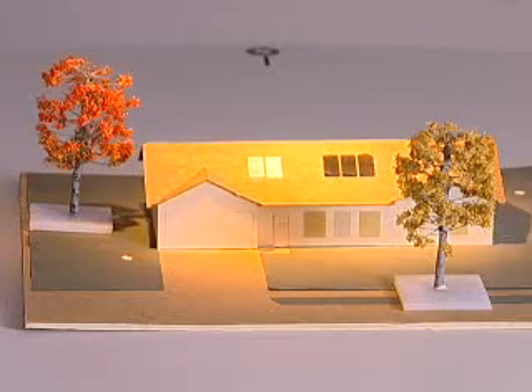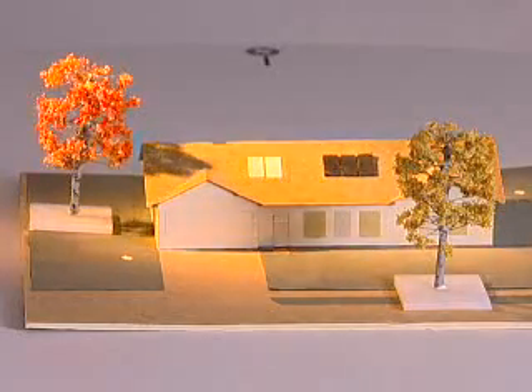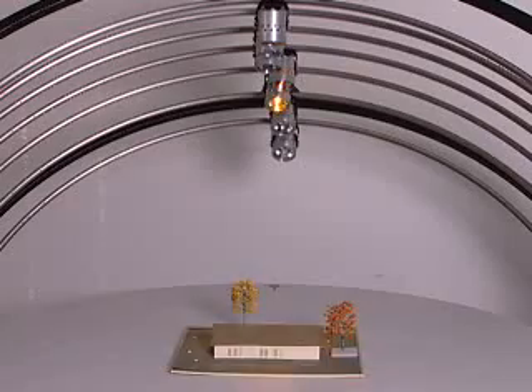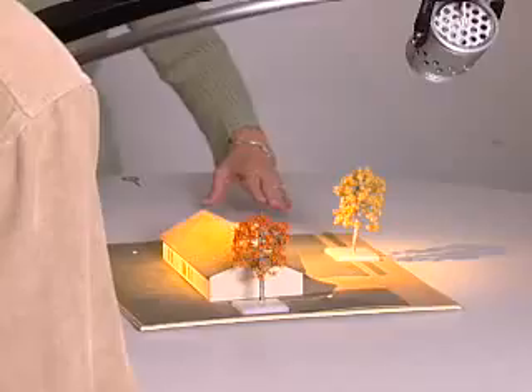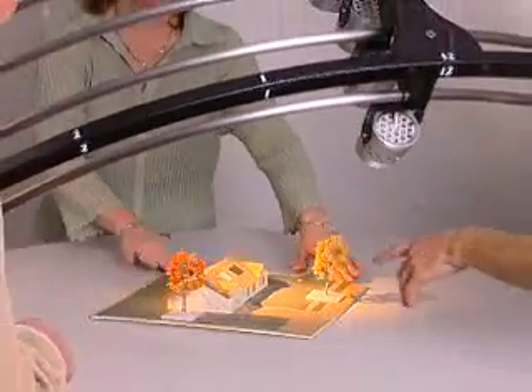The lighting and shading of the building can then be observed with respect to the sun at different times of the year, times of the day, and orientation relative to the building site.